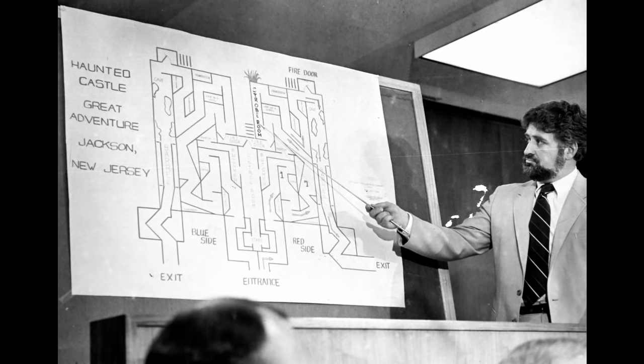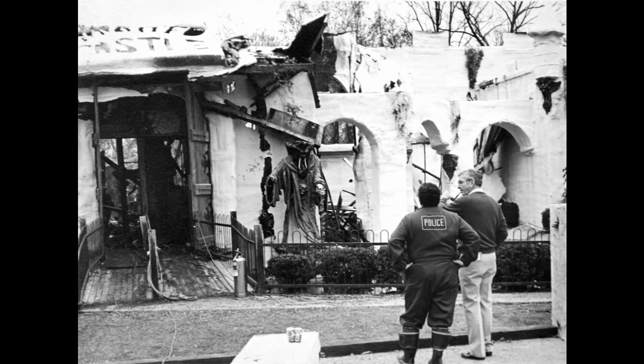Despite this record of poor maintenance and missing safety measures, both the park and its parent company were cleared of any wrongdoing when the matter came to court. After much deliberation, jurors laid the blame at the feet of Jackson Township officials, who repeatedly allowed the castle to slip through cracks in the fire code. The park had followed the regulations it was required to follow by law, but the law had simply not required enough. Eight civil suits were brought against the park, seven of which were settled out of court for $2.5 million apiece. The remaining suit went to trial, and the family involved were ultimately awarded a significantly lesser sum.